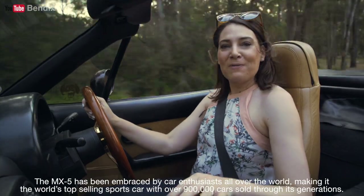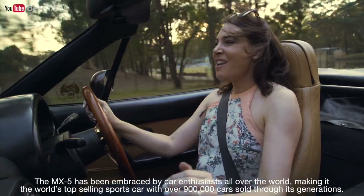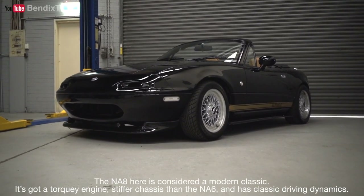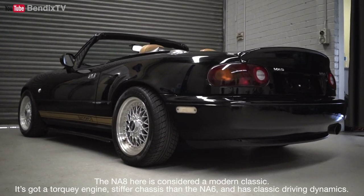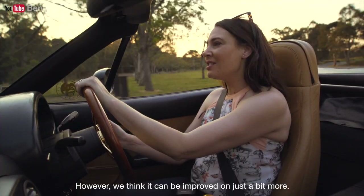The MX-5 has been embraced by car enthusiasts all over the world, making it the world's top-selling sports car with over 900,000 cars sold through its generations. The NA8 here is considered a modern classic — it's got a torquey engine, a stiffer chassis than the NA6, and classic driving dynamics. However, we think it can be improved on just a little bit more.